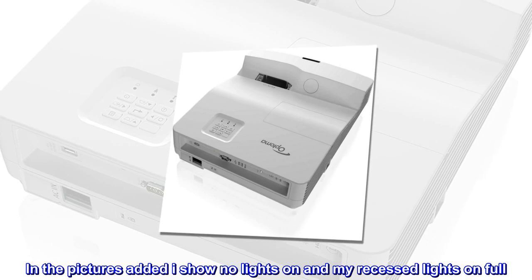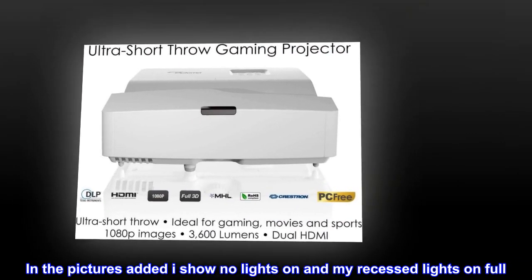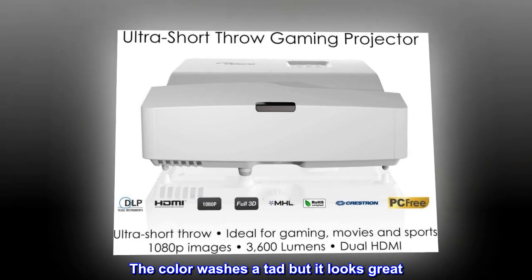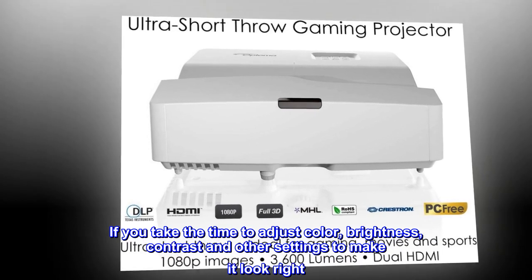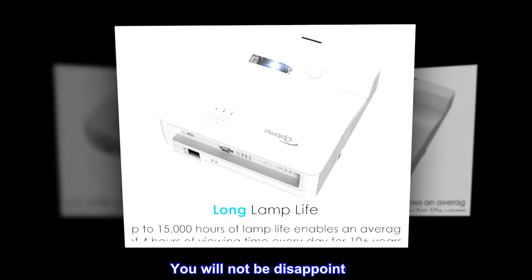In the pictures added I show no lights on and my recessed lights on full. The color washes a tad but it looks great. If you take the time to adjust color, brightness, contrast, and other settings to make it look right, you will not be disappointed.